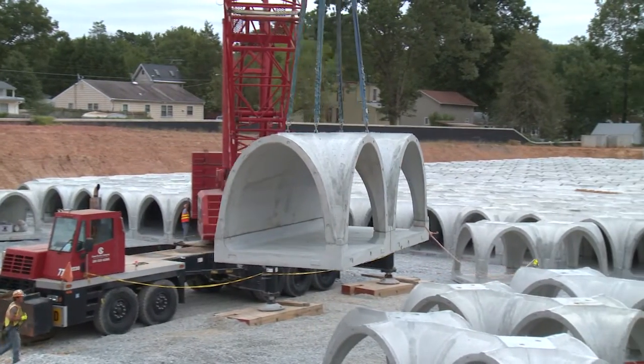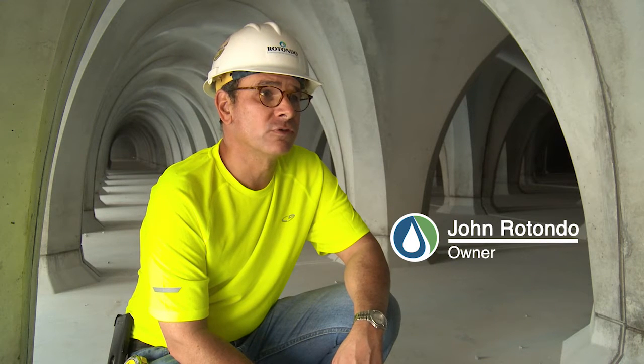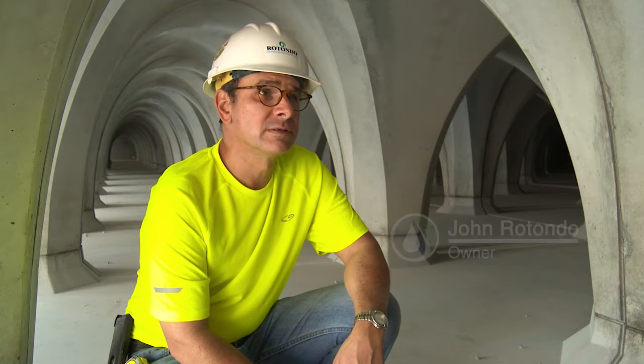The key feature is the arch shape. The inherent strength of the arch combined with the strength of the concrete allows us to provide a lower-cost system for underground use.